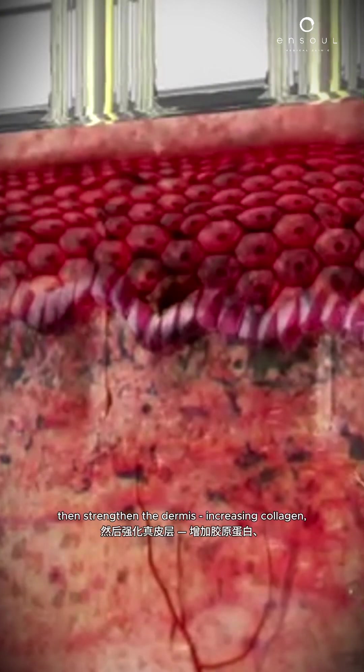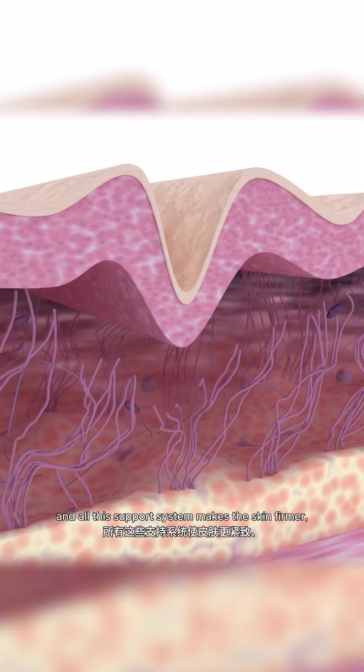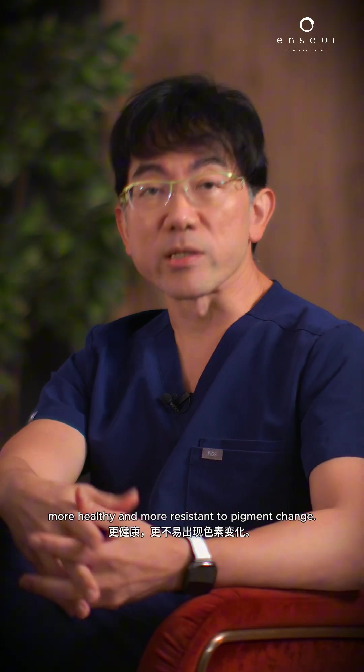The radiofrequency then strengthens the dermis, increasing collagen and elastin. All this support system makes the skin firmer, more healthy, and more resistant to pigment change.